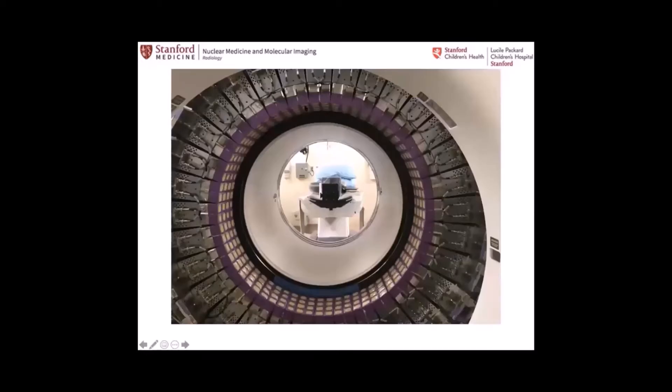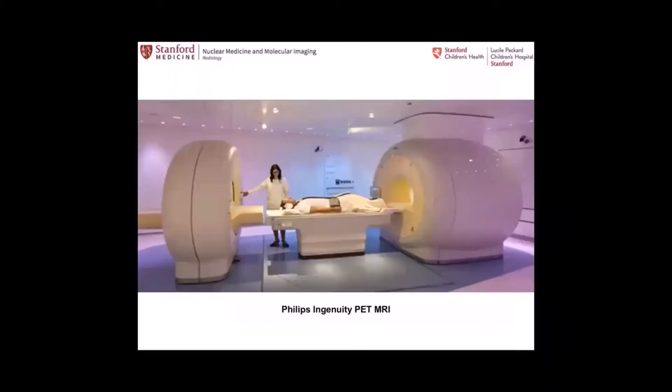This is the inside of a standard PET-CT — the CT is not seen, but these are the PET detectors. These are the ring of several thousands of detectors put together with the cooling and everything else. You can imagine it's pretty difficult to put all this inside a magnetic field, so there are a few approaches as to how to create a PET-MR without having to put all of this inside the magnet.